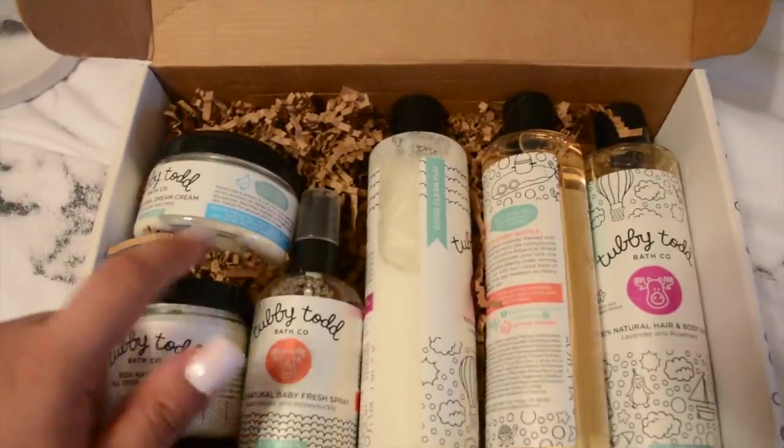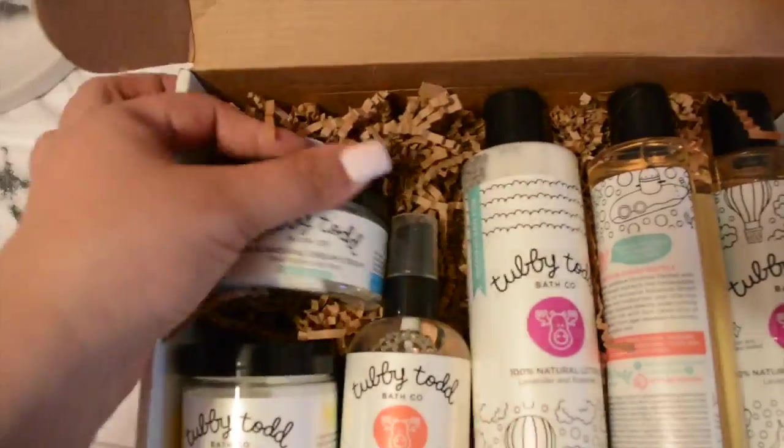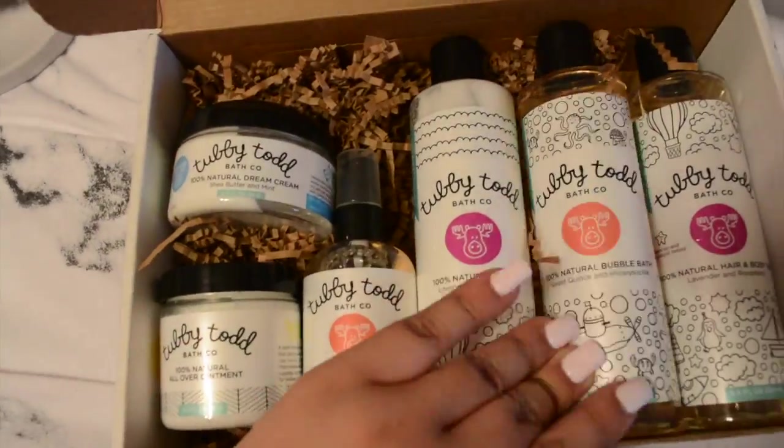Starting with the Tubby Todd - I know this is going by quick, but this is just a Tubby Todd set. You can find them on Instagram at Tubby Todd. It's just a bath set; you can also purchase their products individually.